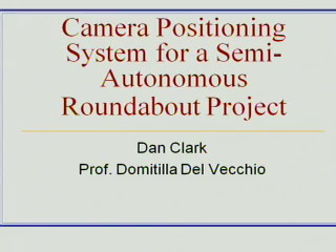Hi, my name is Dan Clark. I'm a junior in computer engineering, and the project I was working on this summer is a camera positioning system for a semi-autonomous roundabout project, working in the lab of Professor Domotillo Delvecchio.